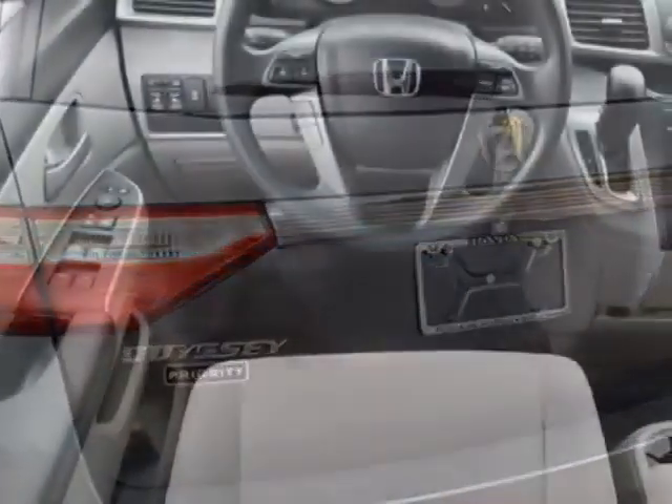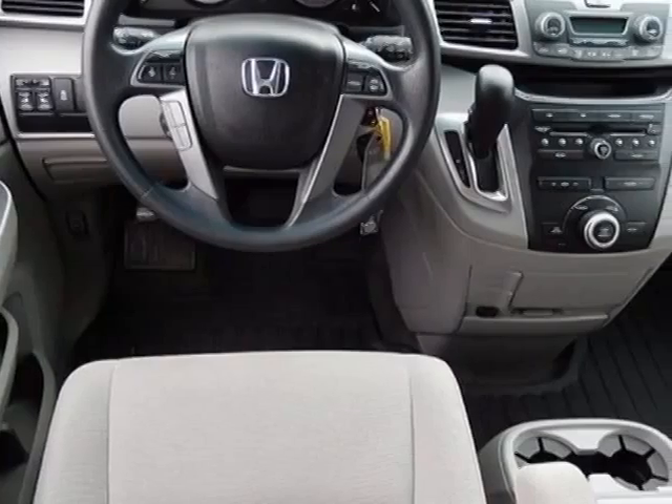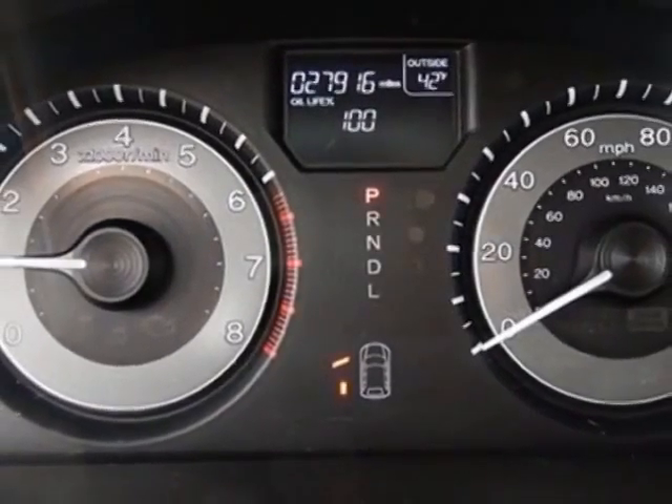This Odyssey boasts a 3.5-liter engine and has a 5-speed automatic transmission.